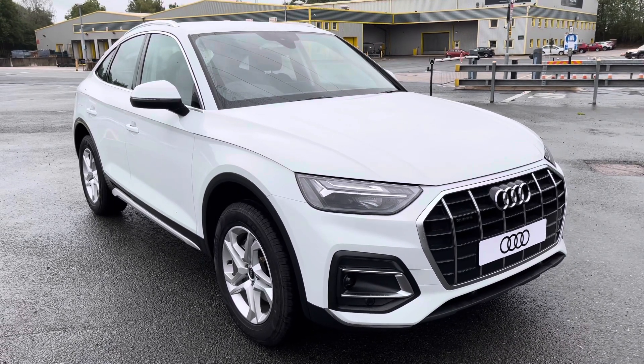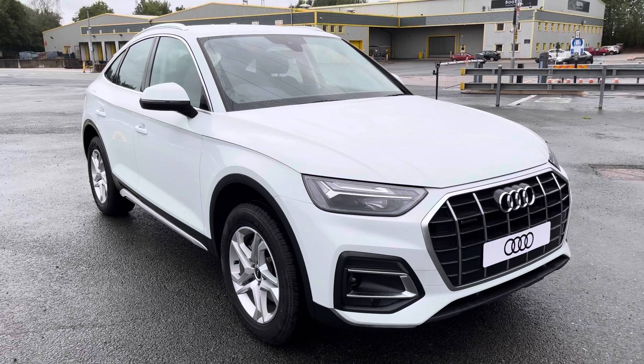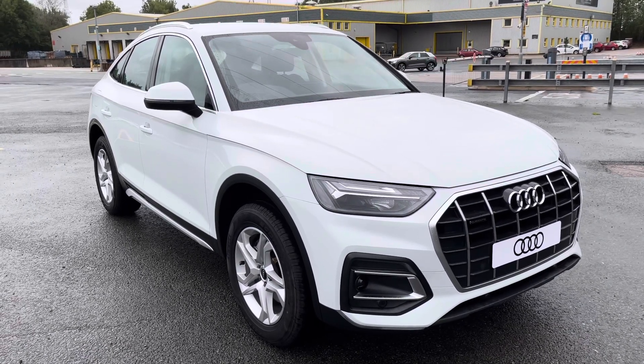This model is finished in Glacier White. With this being a new Audi model, it comes with 3-year warranty and 3-year roadside assistance.